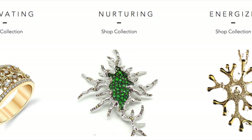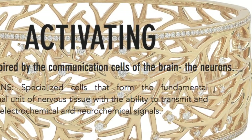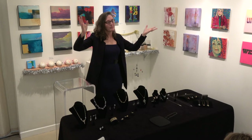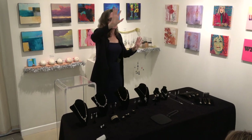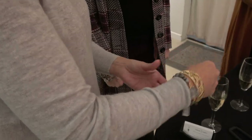The inspirations come from three different cell types. What I call my activating line comes from neurons. If you look at a tree, there are neurons that look just like trees. So I take those tree-like structures and translate them into pieces that are built around the neurons.